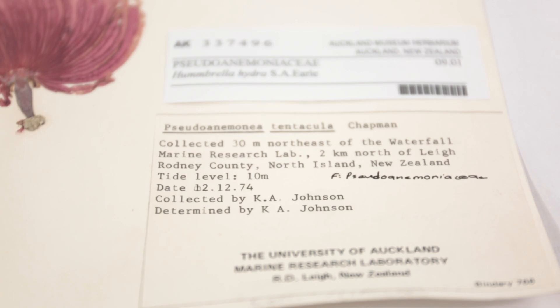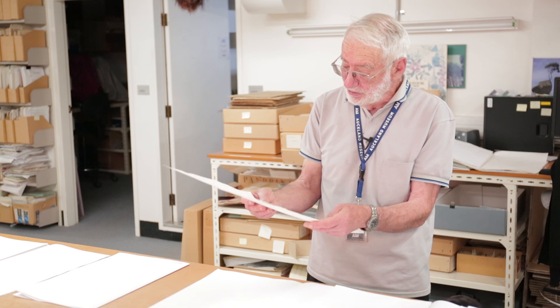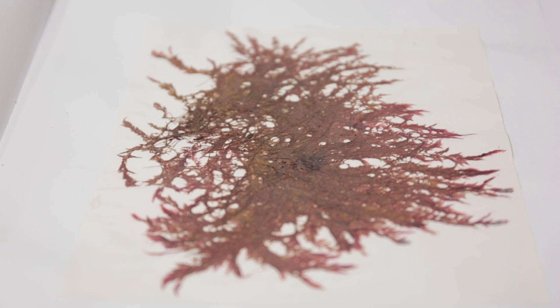Once it's collected and dried, identification is important, and then it has to be labelled with all the details. This one says exactly where it was — 10 meters underwater — and collected in December 1974 by Carl Johnson. He was based at the marine lab at Lee and did a lot of underwater work collecting and observing.